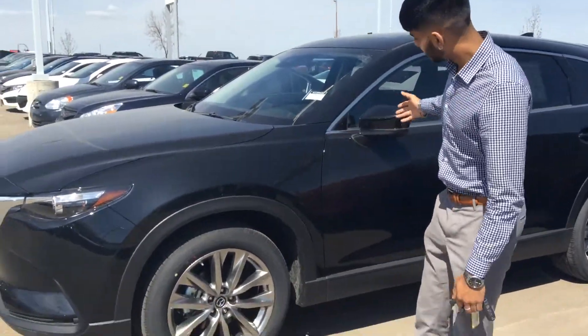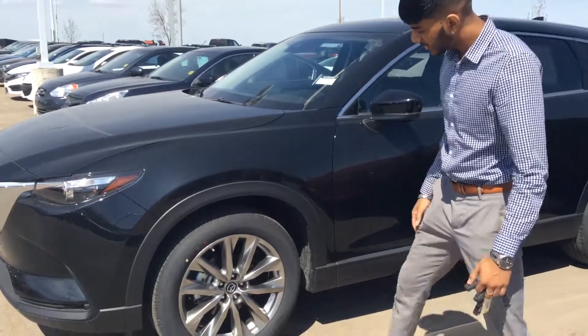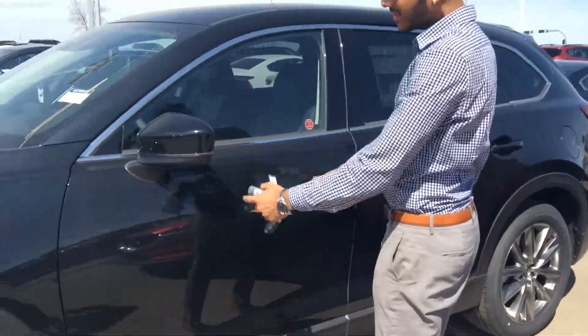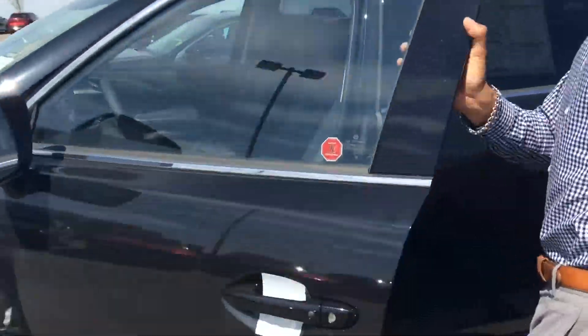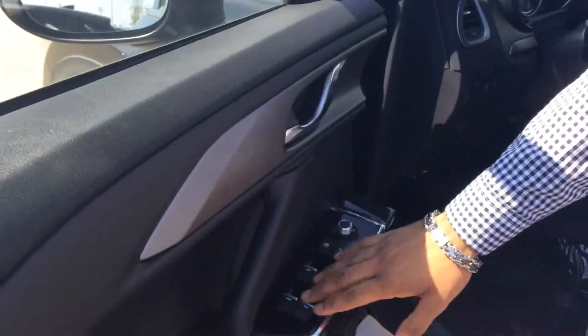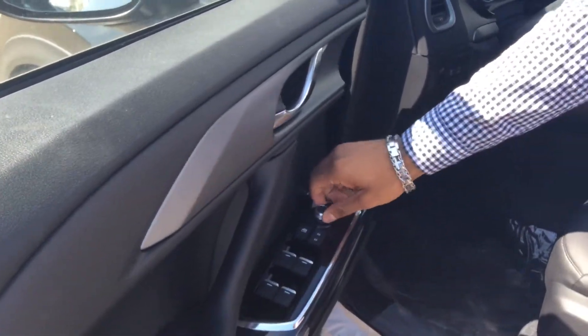Here's the beautiful CX-9 GSL. You get the nice big 18-inch alloy rims, same turn indicator right there, and blind spot monitoring. On the inside you get a beautiful chrome line-up right there. You get power windows, power locks, and power adjustable rear view mirrors — they are adjustable.